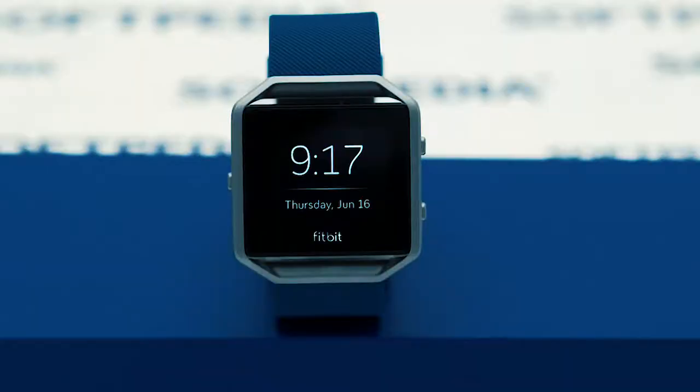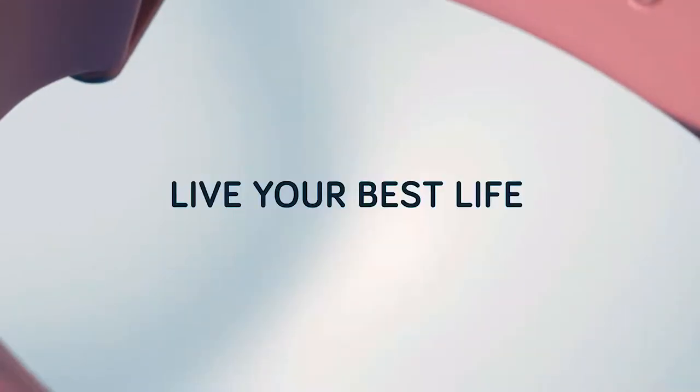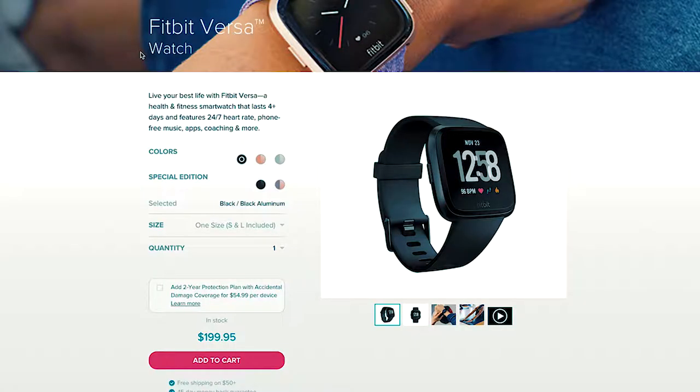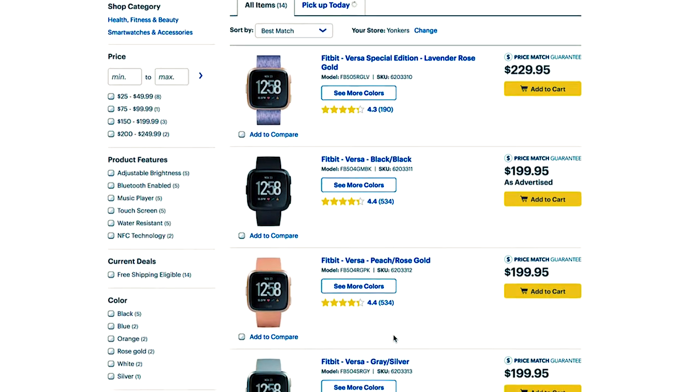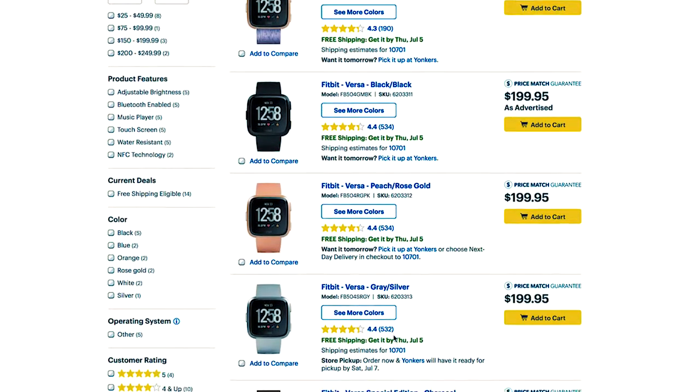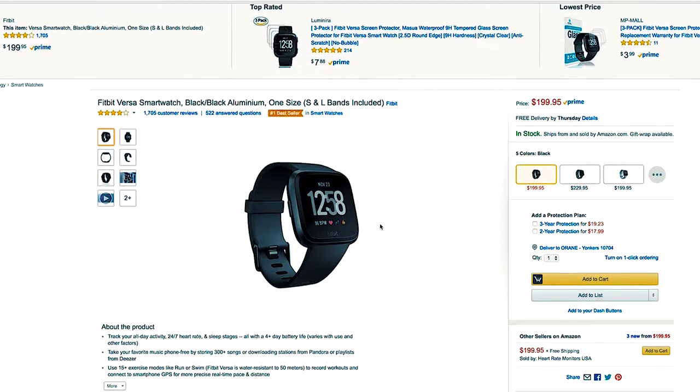It followed watches like the Fitbit Blaze and the Fitbit Ionic. The watch is available for sale in standard tech places like Best Buy and Amazon, of course the Fitbit website as well, but also in some non-standard places like Bed Bath & Beyond and Kohl's.